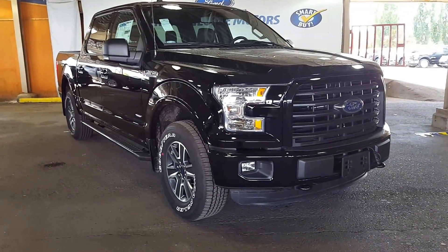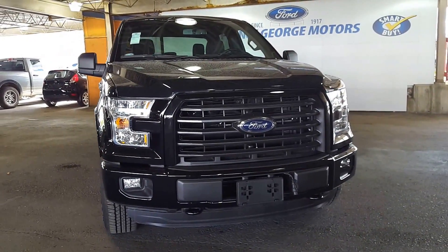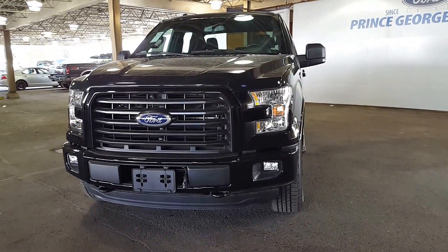Hello from Prince George Motors. We are the Ford dealership just off of Highway 97 — you can't miss us. If you need to Google Map us or GPS, we are at 1331 Central Street and our phone number is 250-563-8111.